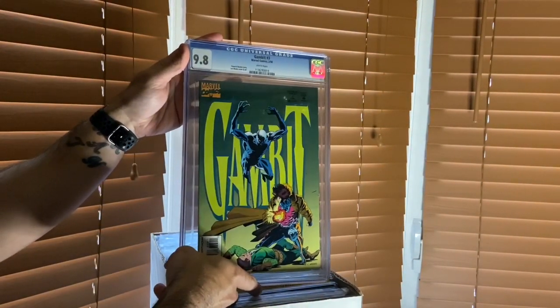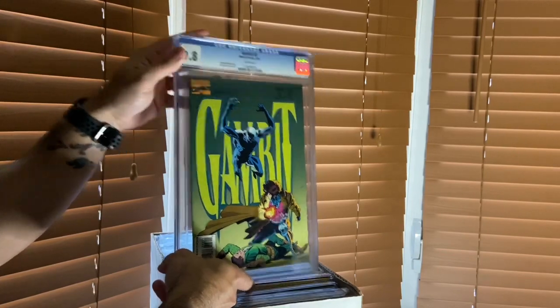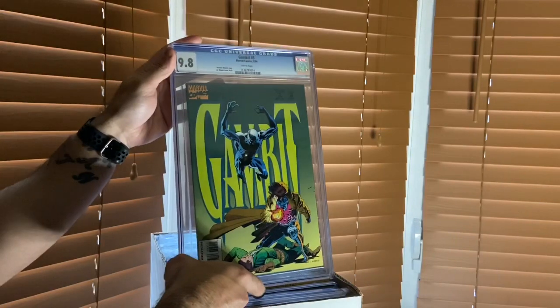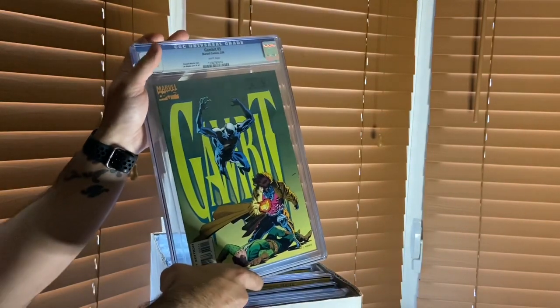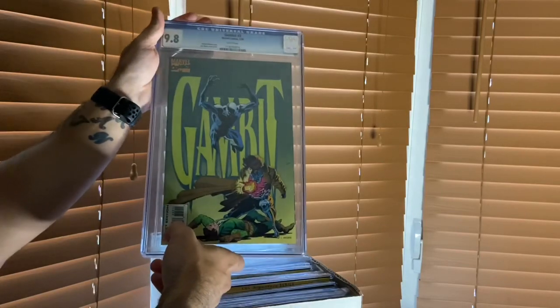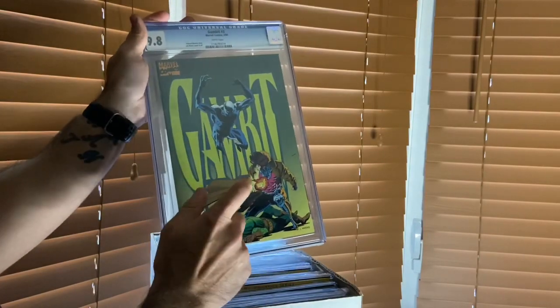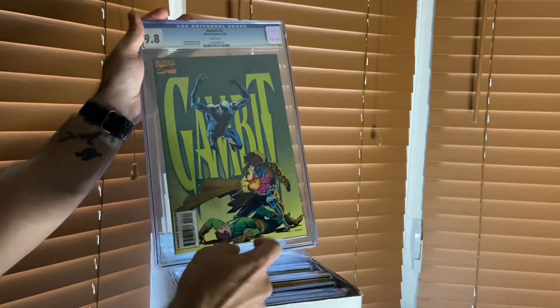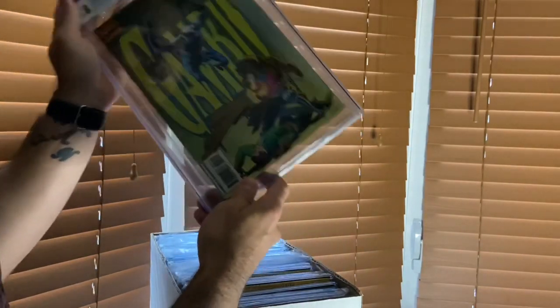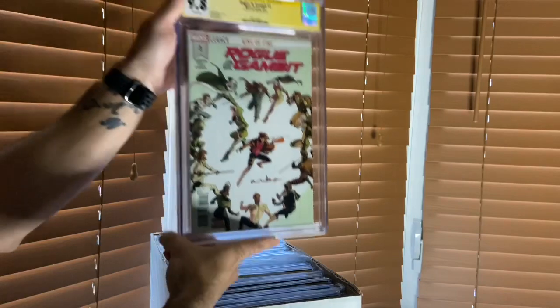First one we have is Gambit number three, Lee Weeks cover - probably draws one of my favorite Gambits of all time. He draws such a great Gambit, great original series. I actually have a page from this series which we'll put up on the channel at some point. Great iconic cover from the original run.